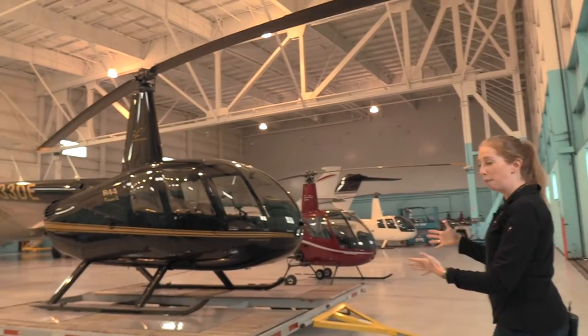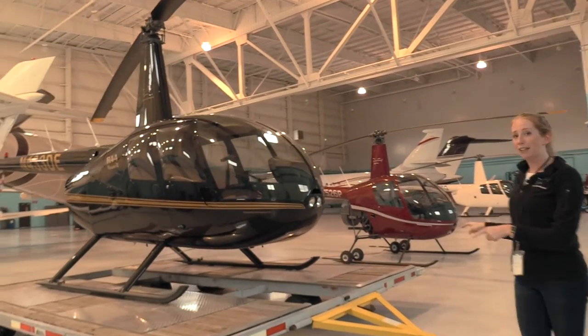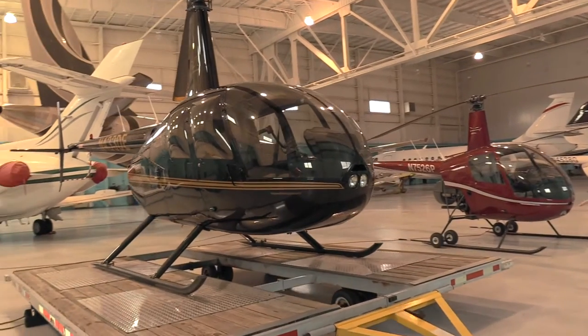So it obviously seats four people. It's a little bit bigger. We do take off and land on this little dolly, and it is as hard as it looks.